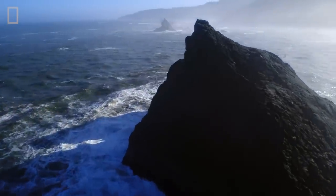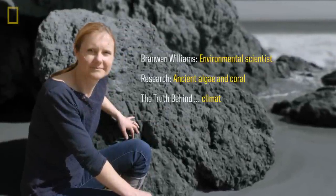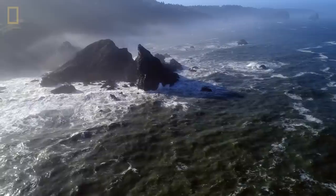I decided to study the ocean because I fell in love with it. Branwyn Williams is an environmental scientist. She hopes to uncover what our oceans were like long ago.